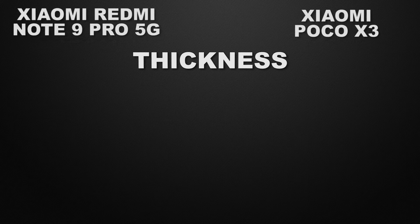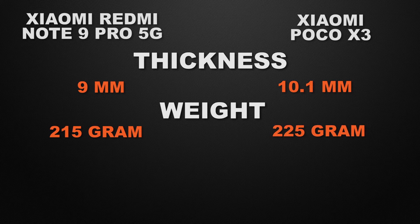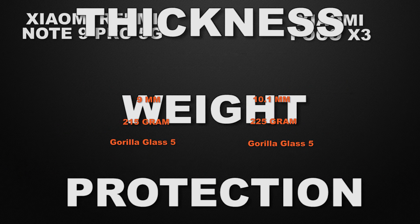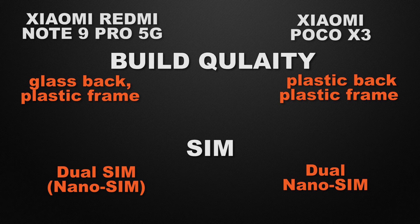Moving to body features. Note 9 Pro 5G has 9mm thickness whereas POCO X3 has 10.1mm, so the winner is Note 9 Pro 5G for a slimmer body. Note 9 Pro 5G weighs 215g versus POCO X3's 225g, so Note 9 Pro 5G wins for lighter weight. Both have Gorilla Glass 5 — a tie. Note 9 Pro 5G has a glass back with a plastic frame, while POCO X3 has a plastic back with plastic frame, so Note 9 Pro 5G wins for build quality. Both have dual nano SIM support — a tie.